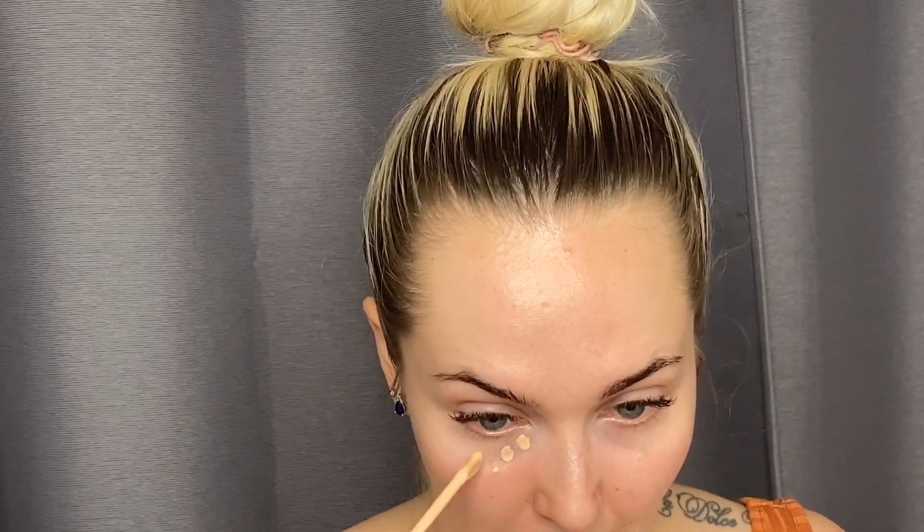I'm going to take my Becca under eye brightening corrector - this is in the shade light to medium - and just pat this under my circles here. Next we're going to go in with our concealer. This has not given me any troubles - there's no way it could be this breaking me out, I will not allow it. I'm just going to dab some under my eyes.